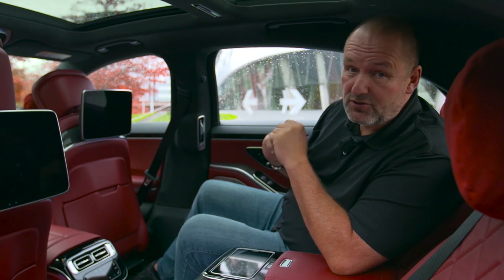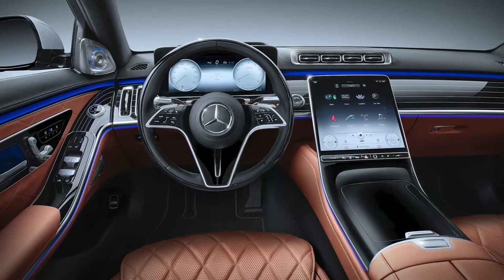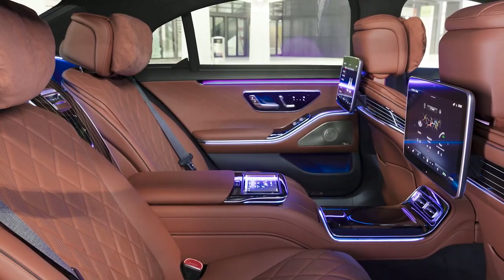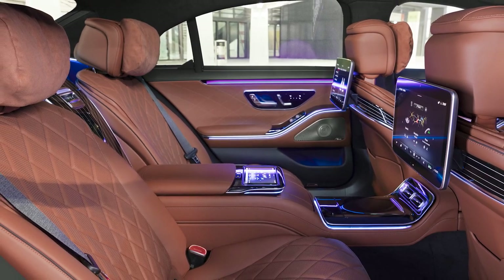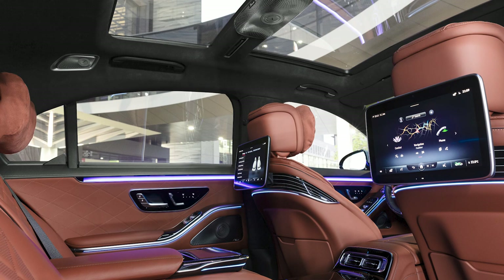With the Mercedes S-Class you are now allowed to use the sleeping position because they integrated an air cushion system similar to an airbag. It presses you into the seat and into the belt upon impact, so you're legally permitted to have a cozy rest in the S-Class while being driven.